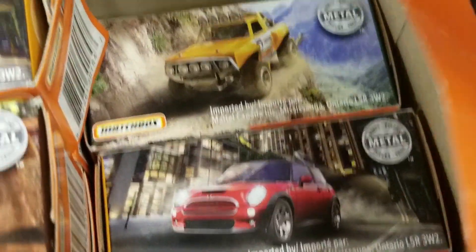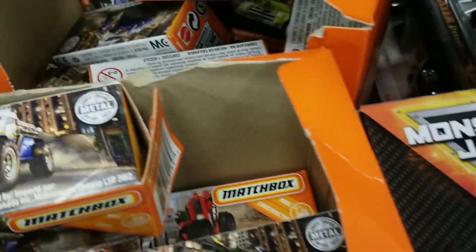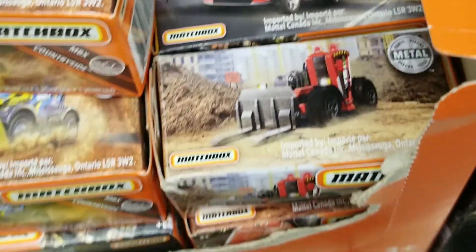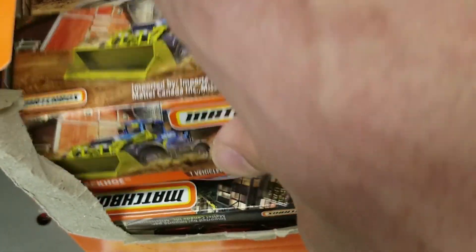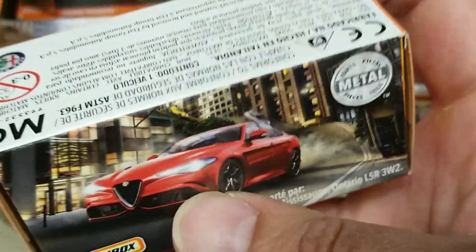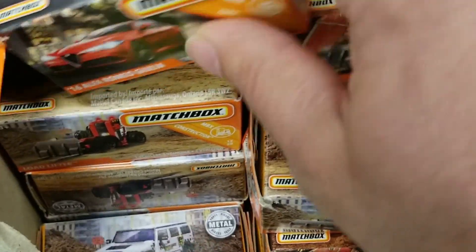Do you see this vehicle? I thought it was actually a real car, but it was a fantasy car. And here again is the Alfa Romeo. Not too bad — pretty nice. A little bit better selection on the Matchbox Power Grabs and the ones on the cards.